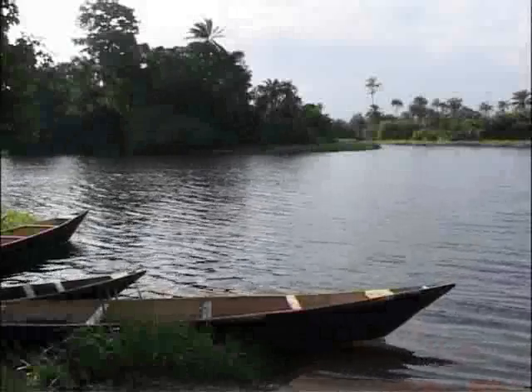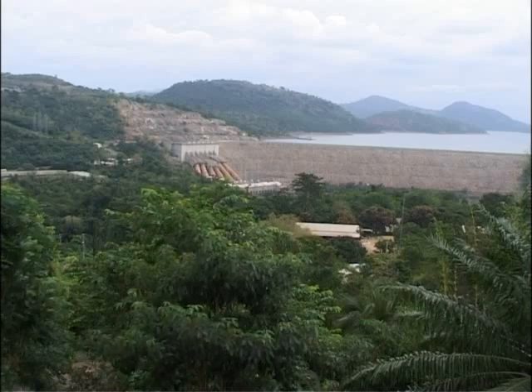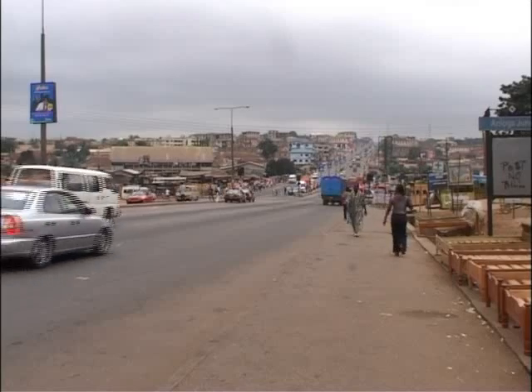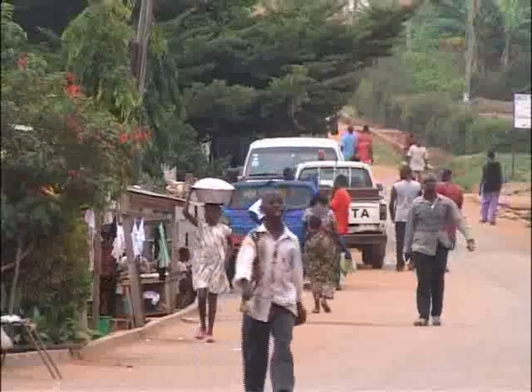The Volta River Basin in West Africa is shared by six countries: Benin, Burkina Faso, Côte d'Ivoire, Ghana, Mali and Togo. But Ghana is the major beneficiary of the waters flowing through the Volta River Basin before the river flows to the Gulf of Guinea.